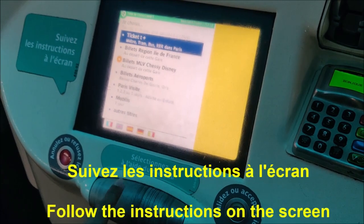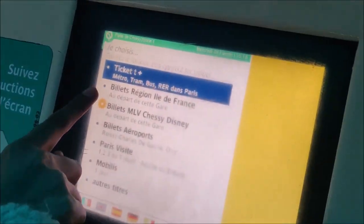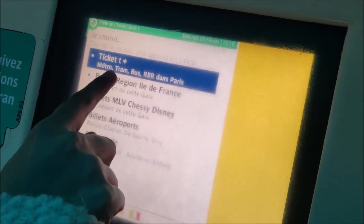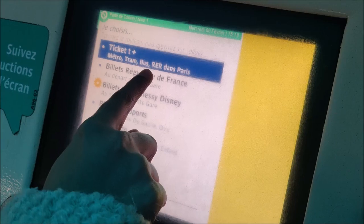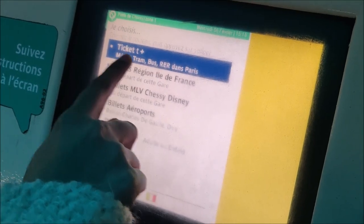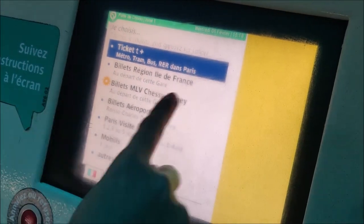I'm going to select this option. Now, 'Ticket T+' — this ticket can be used in the Metro, Tram, Bus, and RER. The RER are the regional trains of Paris. This ticket can be used inside all of them, so this is the best one to purchase.